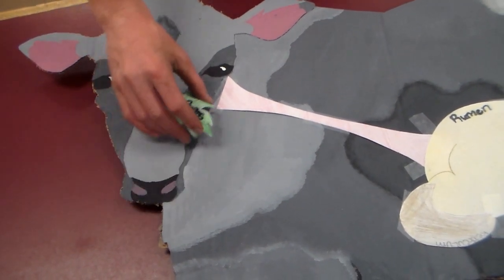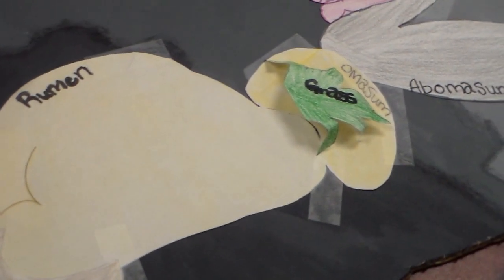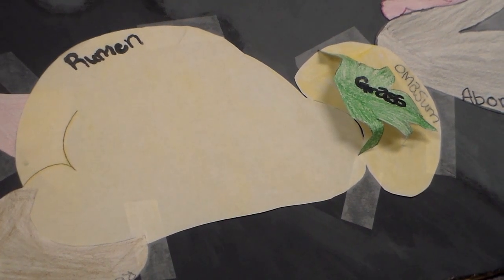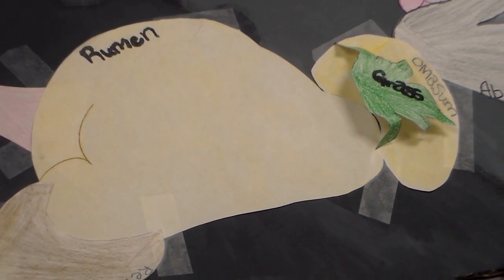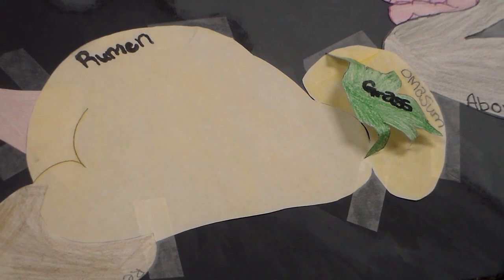The omasum, or Bible, due to its page-like folds, is the third chamber in the cow's stomach. It primarily aids in the absorption of water, magnesium, and the volatile fatty acids produced by rumen fermentation that have not been absorbed into the bloodstream, filtering large particles back into the reticular rumen and allowing fine particles and fluid to be passed into the abomasum.